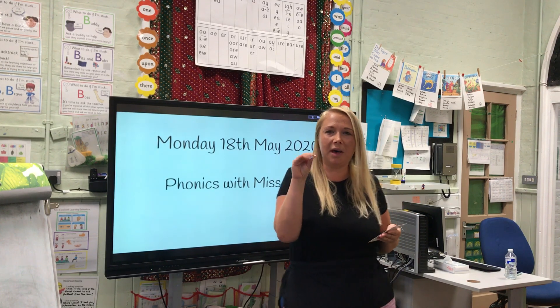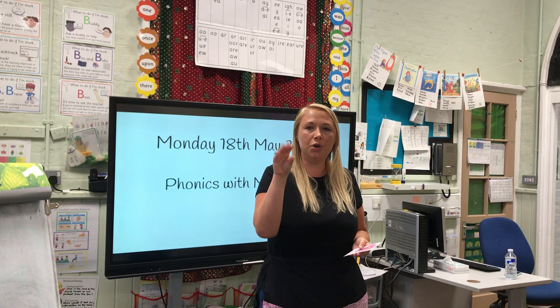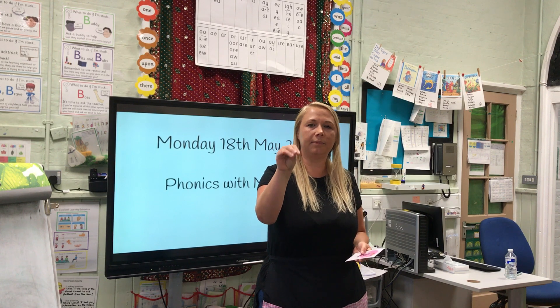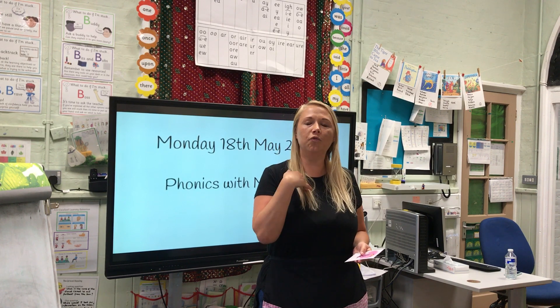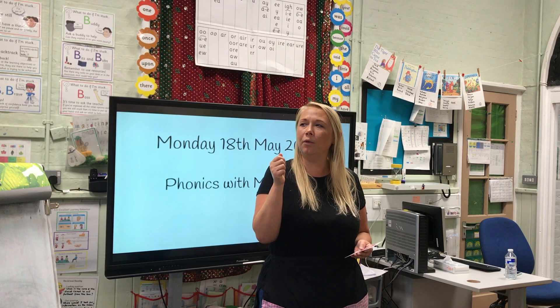Let's Fred talk some words with our O sound in. O, O, S — Rose. Like the lovely flowers that grow outside; they smell really nice.